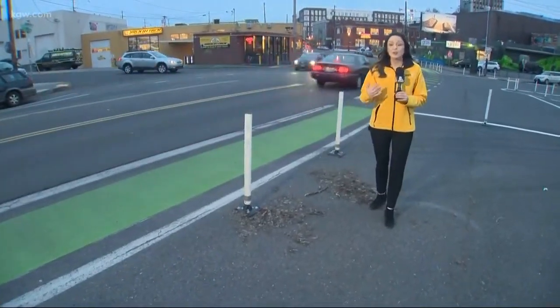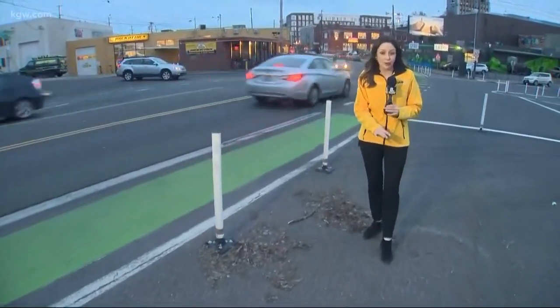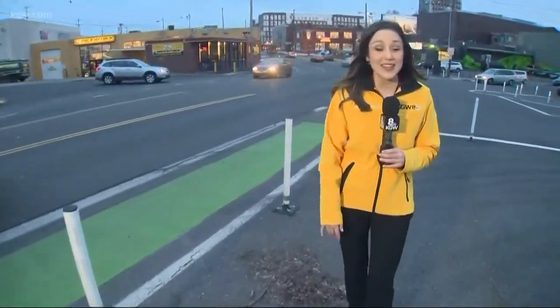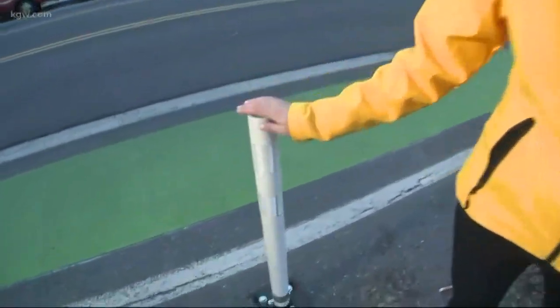This green paint is used to make cyclists more visible, reduce the amount of crashes, and protect them. The Portland Bureau of Transportation says it is improving safety, but cycling advocates believe there should be more physical barriers like this.